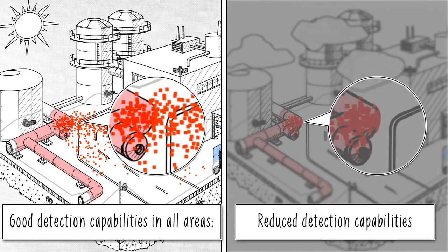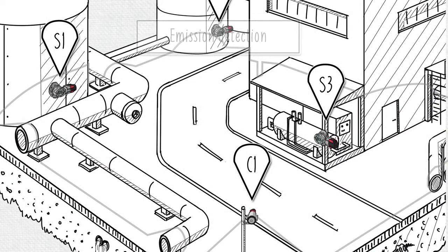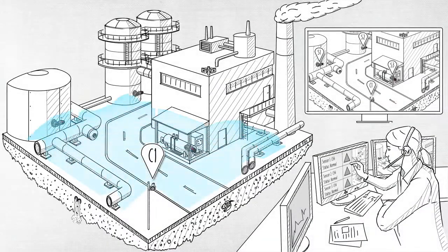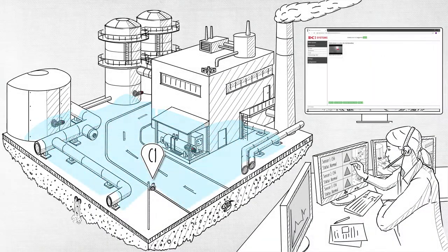Correct installation will minimize METCAM downtime. METCAM offers further value by doubling up as an emissions monitoring device, capturing small leaks. It performs periodical emissions monitoring imaging. Emissions images are created using a proprietary display method and are stored in the unit's local memory for access by site maintenance personnel.